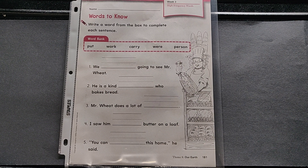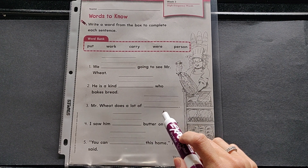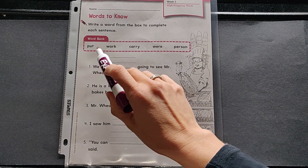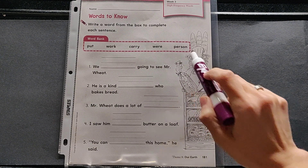Three: Mr. Wheat does a lot of ___. Your choices are put, work, carry, were, or person.